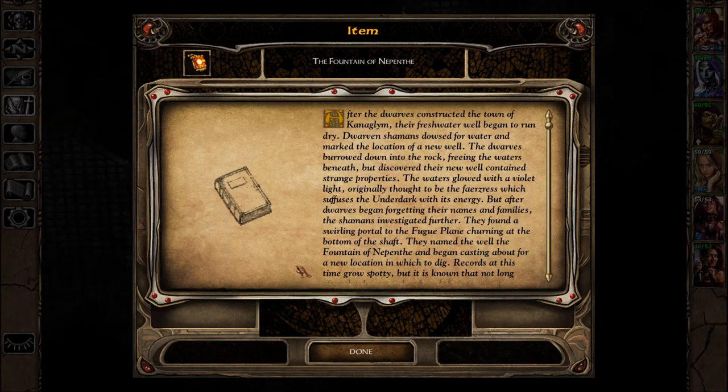The Fountain of Nepenthe. After the dwarves constructed the town of Kanaglim, their fresh water well began to run dry. Dwarven shamans doused for water and marked the location of a new well. The dwarves burrowed down into the rock, freeing the waters beneath, but discovered their new well contained strange properties.